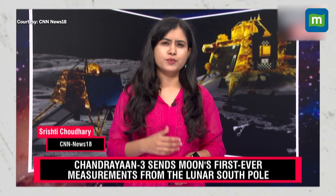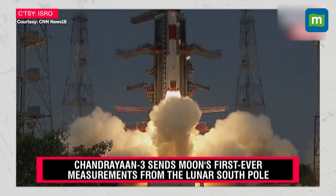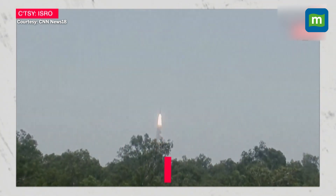India's closest celestial neighbour, the moon, has intrigued scientists for years. What was its origin like and how did it evolve over the years? India's third mission to the moon, Chandrayaan-3, has provided some fascinating and crucial insights into this evolution.